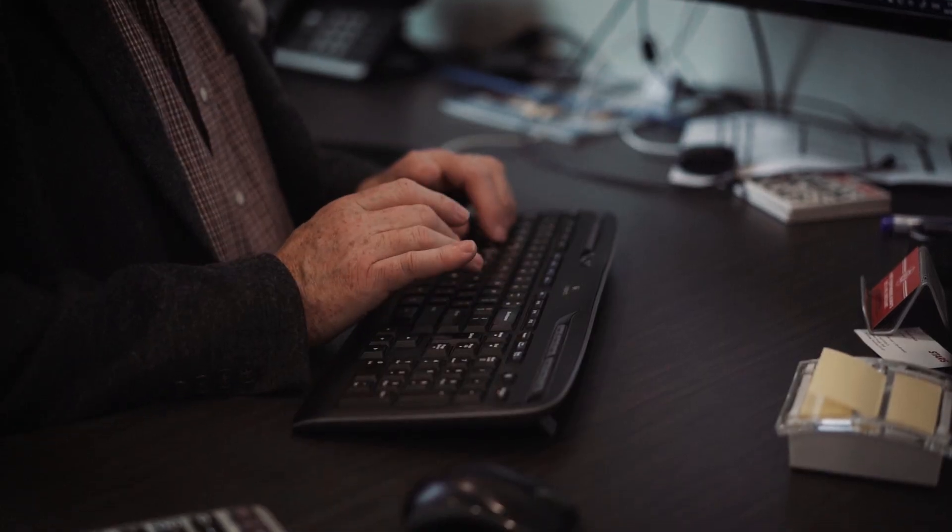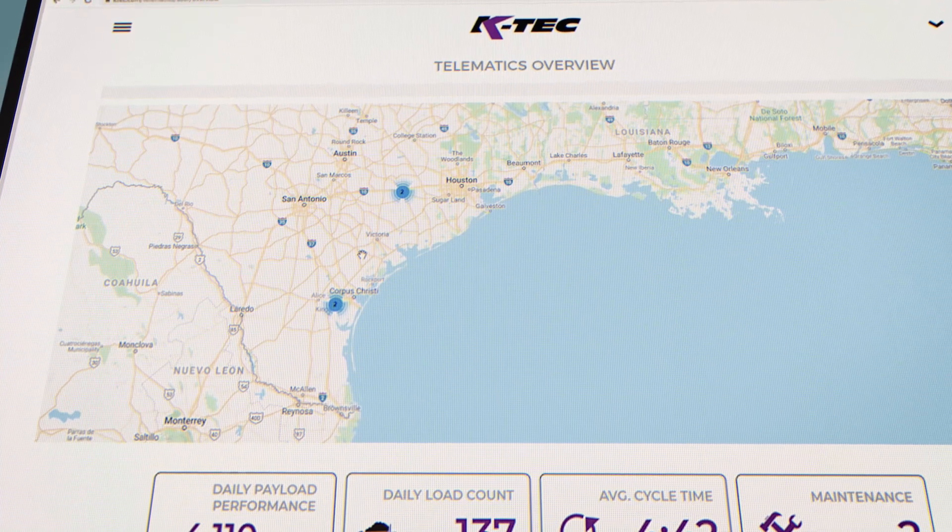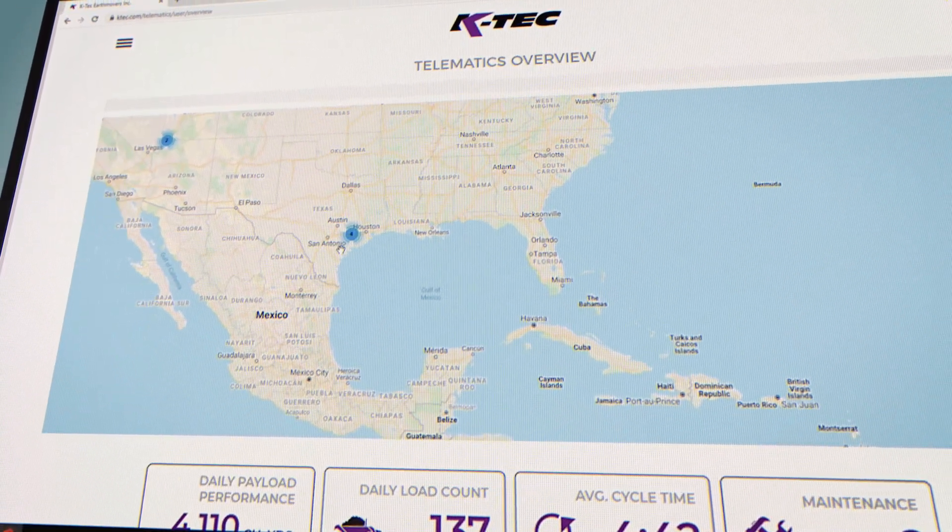Imagine business owners calculating their cost of moving material from the comfort of their office while protecting their investment with worldwide anti-theft GPS tracking.